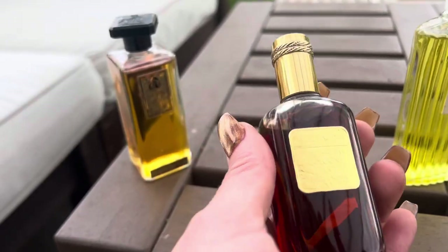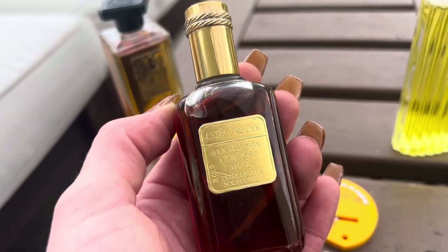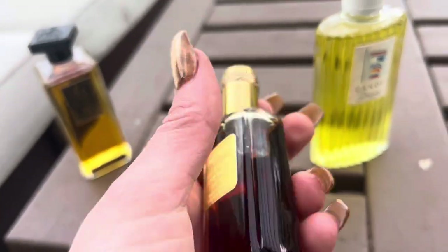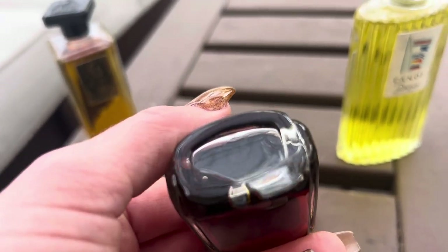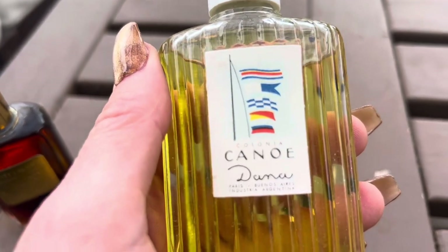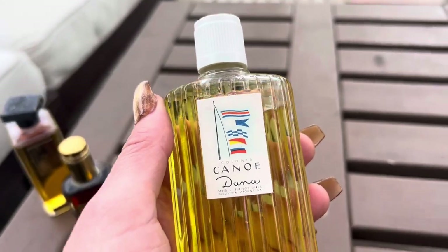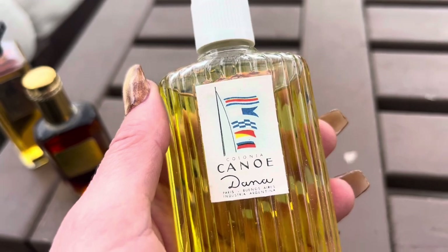This bottle of Youth Dew cologne — yes, this is a vintage bottle. It says cologne. This is an unusual bottle; I couldn't find any others like it. Canoe by Dana was marketed towards women sometimes and other times men, depending on the country and the year.